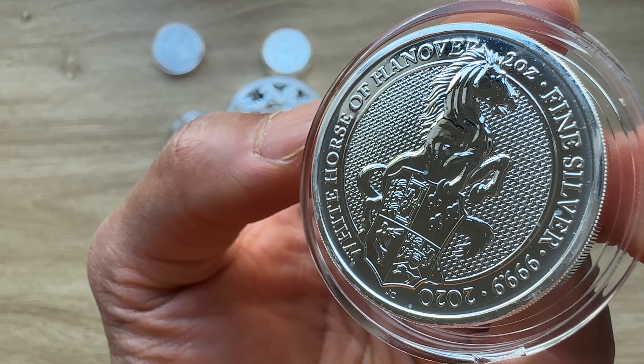That brings us to the conclusion of this particular episode 8. A very big thank you to each and every single one of you for stopping by and dropping by to view another of my coin showcasing videos. I'll see you guys in episode 9 — we are almost there. Thank you.